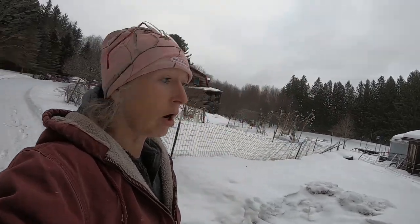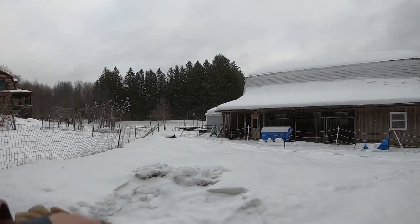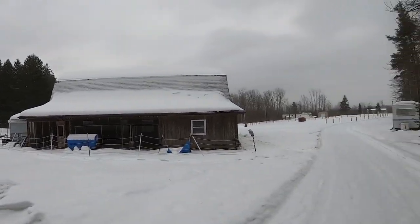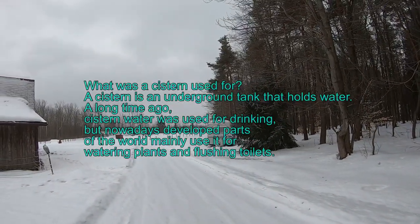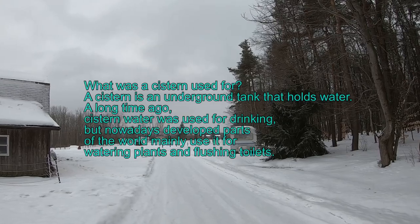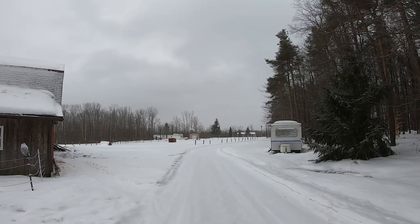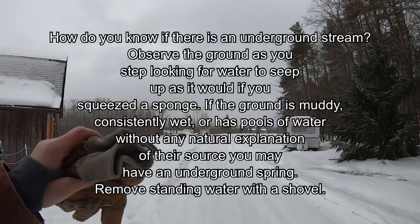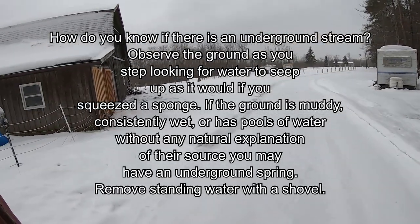We have a lot of underground streams and a lot of springs here. It fills up our ponds, fills up the cisterns underneath the ground, and it also fills up all of the streams with water. If we don't have the snow going down into the ground, our cisterns and streams do not recover.